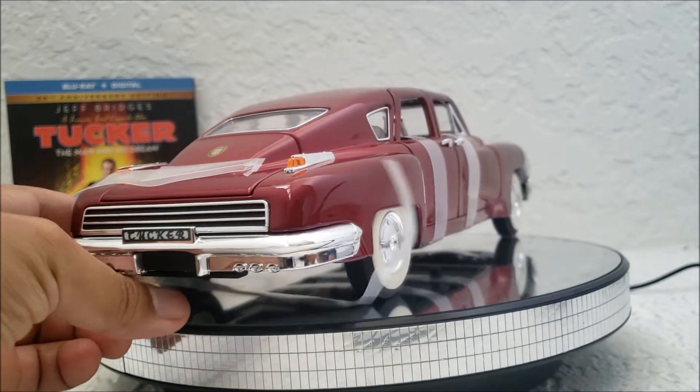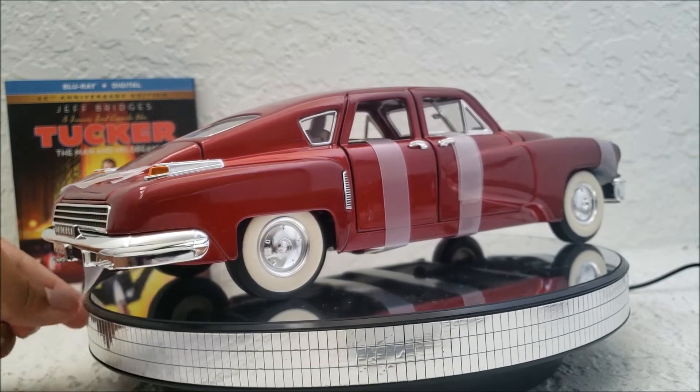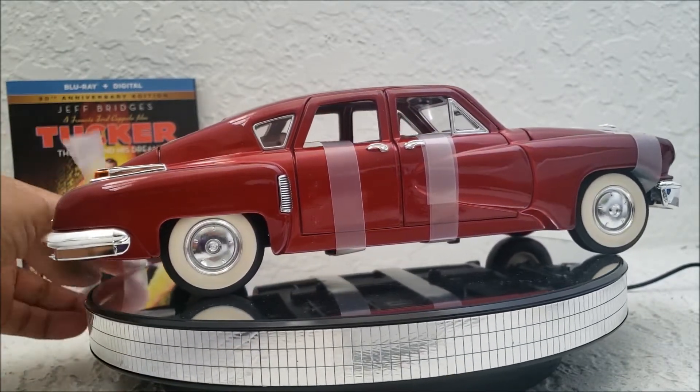This is one of those cars that I didn't really know about until I watched that movie Tucker: A Man and His Dream. I saw that movie when I was a kid, so a very long time ago. I'm pretty old.